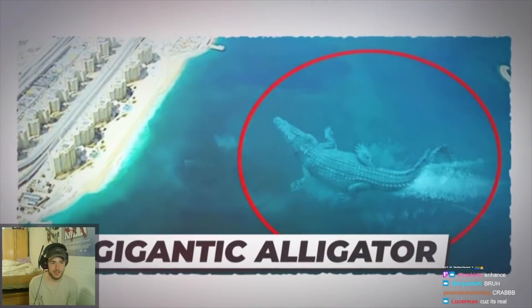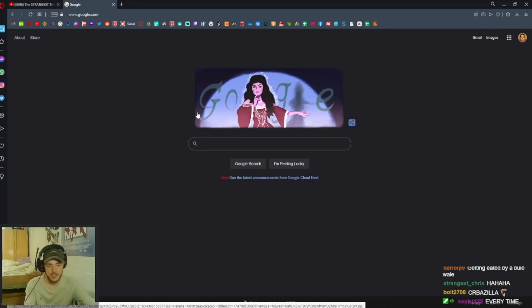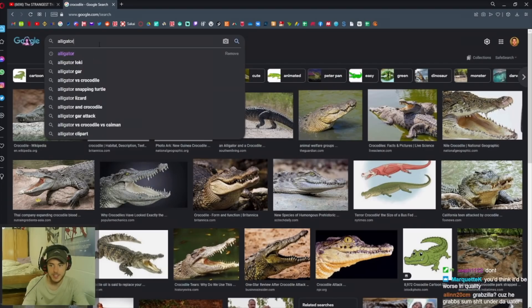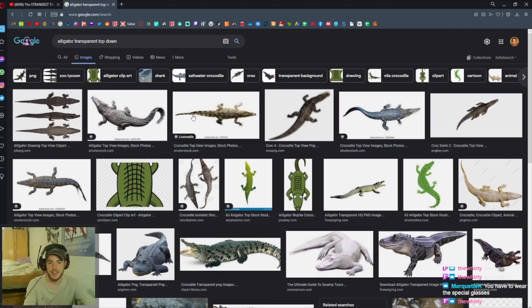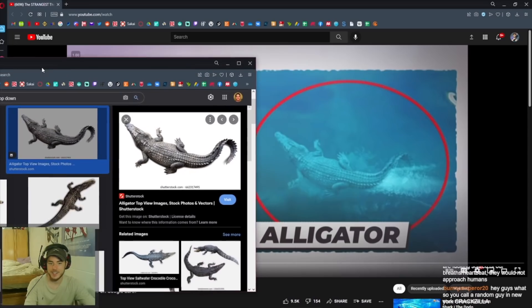Number 10. Gigantic alligator. So if that's a real gigantic alligator, if I Google 'alligator transparent'... thank you, Worley. Alligator transparent, add top down. Alligator transparent top down on Google Images. Interesting. Very interesting.